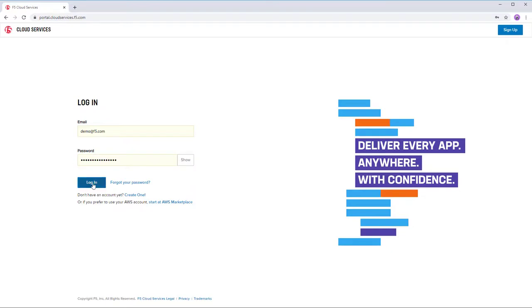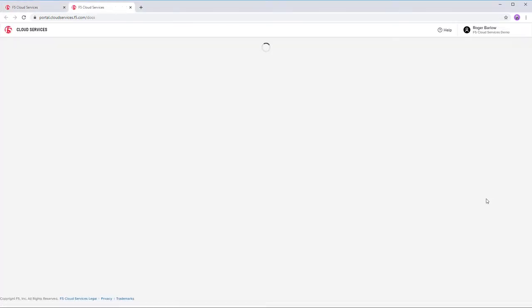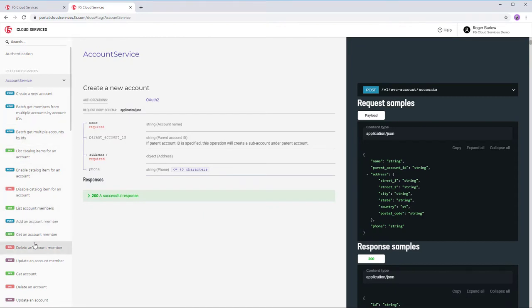Here's our F5 CS portal and we're going to create a new DNS zone. We're going to do this in the portal, but you can do all this through APIs too. We've got a fully declarative, well-documented API, and everything I can do in this portal I can do through the API, because the portal is actually built on top of the same APIs that we expose for you to use directly.